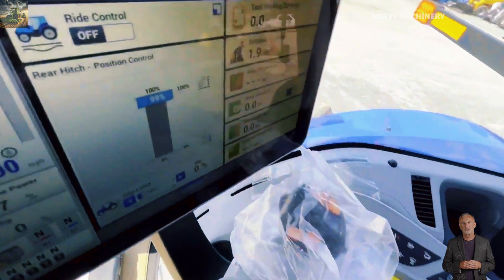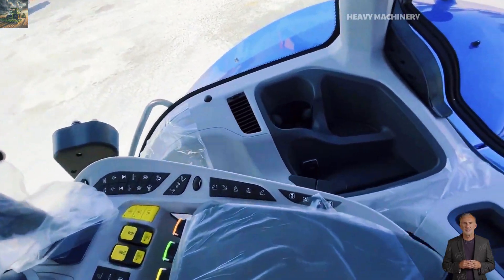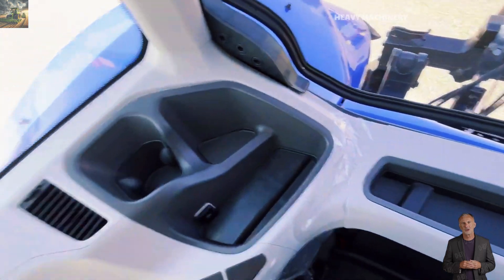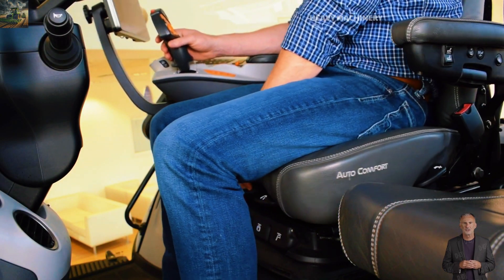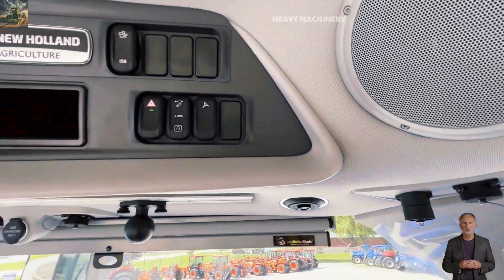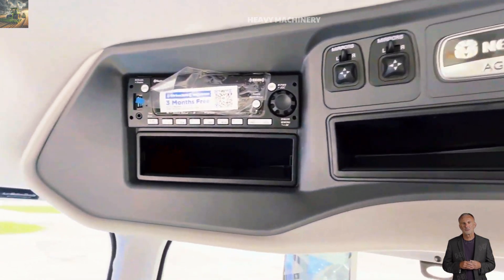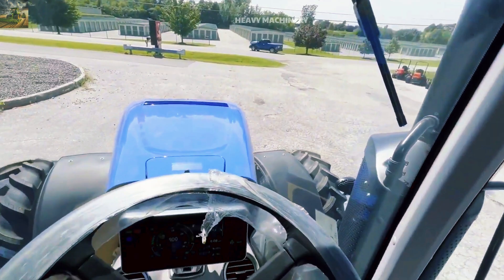Not only is it highly efficient, but the New Holland T8410 Smart Trax also offers maximum comfort for the driver with its spacious and modern cabin. The cabin is equipped with premium leather seats that can be adjusted flexibly, reducing operator fatigue during long work hours. The automatic air conditioning system and modern electronic controls also make it easy for the driver to operate the machine without much effort.